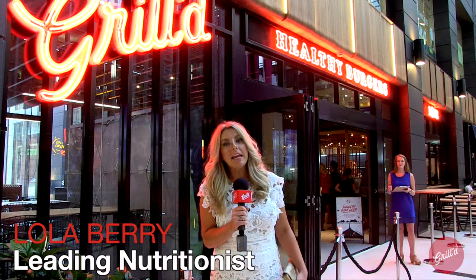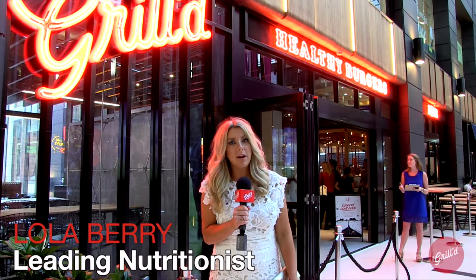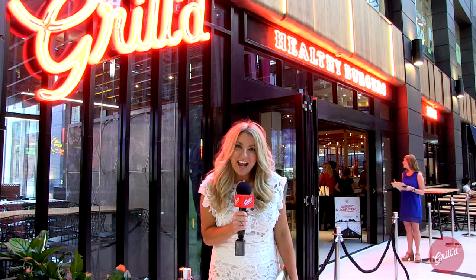Hey guys, Lola Berry here, at the opening of Grilled at the Galleries. I'm pretty excited, let's check it out.